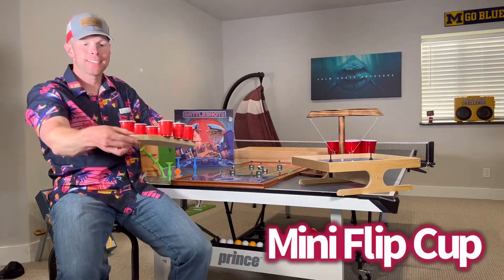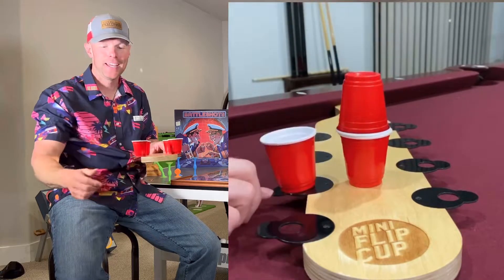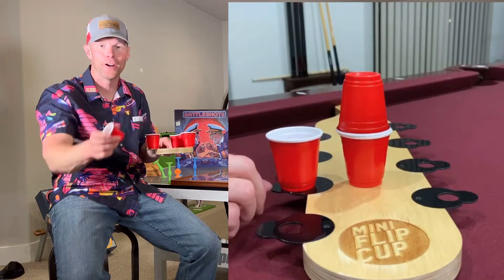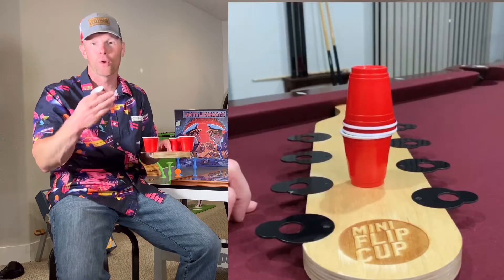Up next is Mini Flip Cup. A lot of you have probably heard of the grown-up flip cup, and now it's mini flip cup. It has little springs right here — you're trying to flip your cup over to get it to stay and go down the line. You can do a relay race, one-on-one, or play with a team.